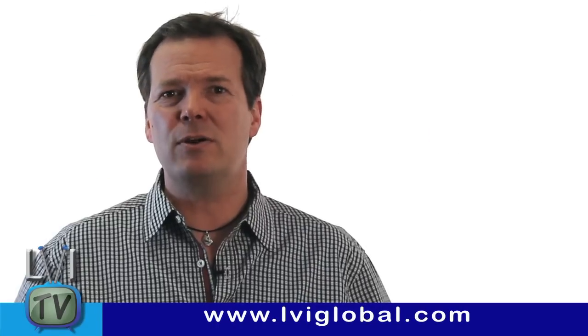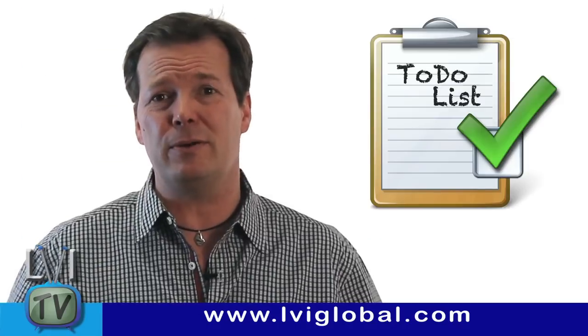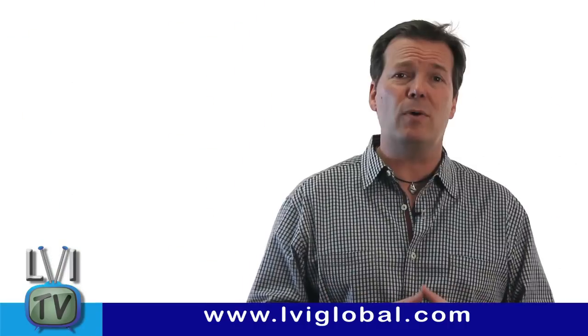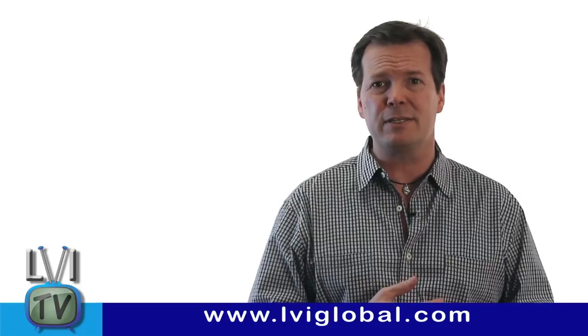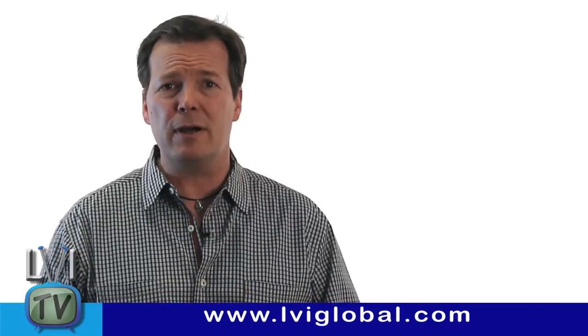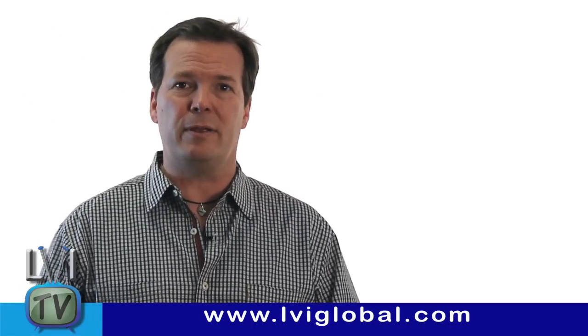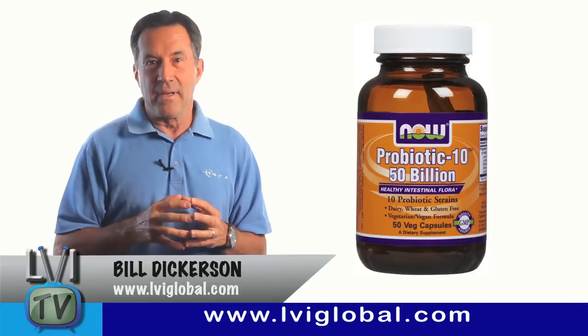Summer is just around the corner and as part of getting ready for beaches and zip lines and tropical paradise, there are several things you want to do. One is to go back and watch the LVI TV episode on juicing. Getting rid of water weight and getting your body detoxified is a great preamble to your time on the beach. Another thing is to rededicate yourself to yoga or stretching, getting your body centered and healthy. It also makes sense to review the LVI TV episode on probiotics.